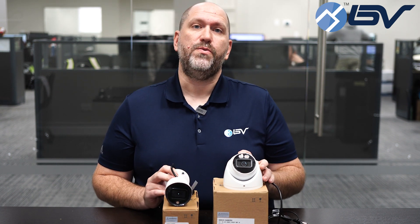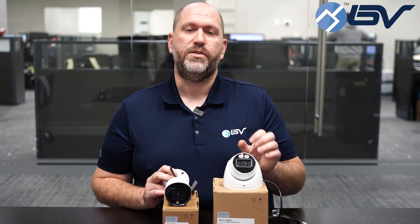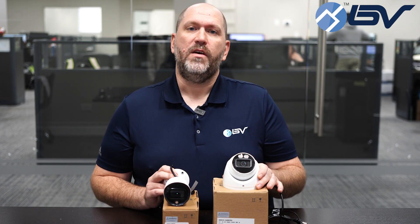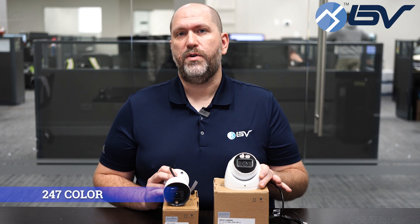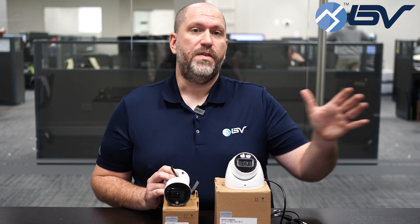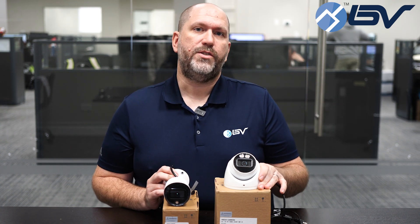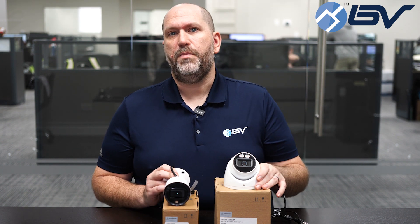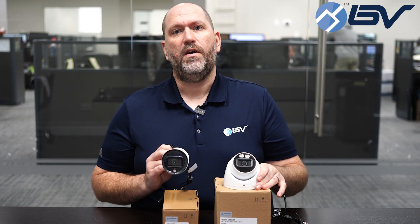With both these models, not only will you get a crystal clear picture, but you'll also get the added benefit of that full color 24/7 feature. So when your nighttime recordings come up, you don't have to be guessing — is this person wearing a blue shirt or a red shirt, was that car white or was it gray? You'll know, because you have full color all the time.